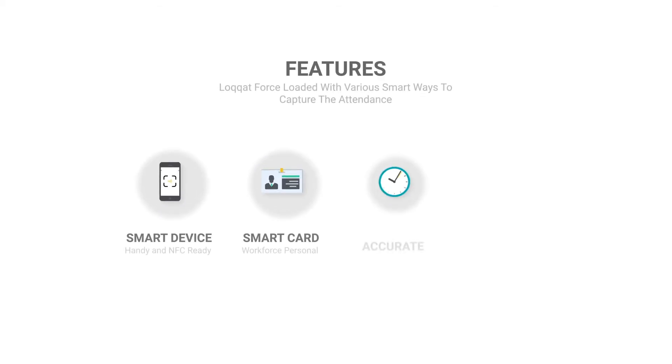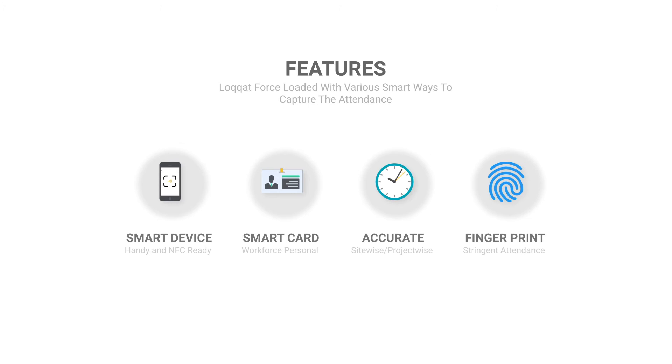The solution involves smart cards and mobile devices with smart card readers. For more stringent attendance capturing, the solution supports fingerprint scanning too.